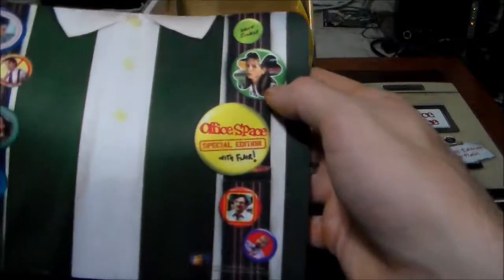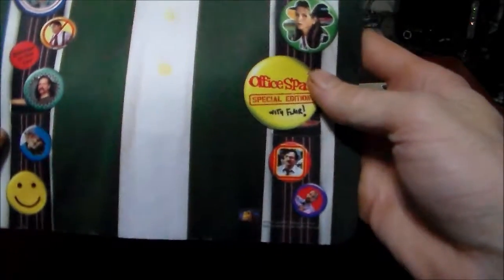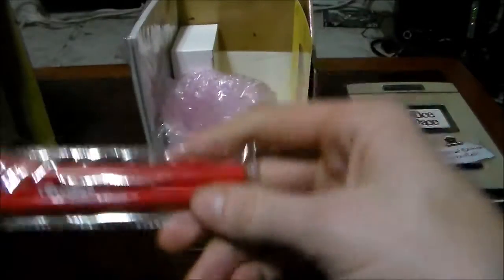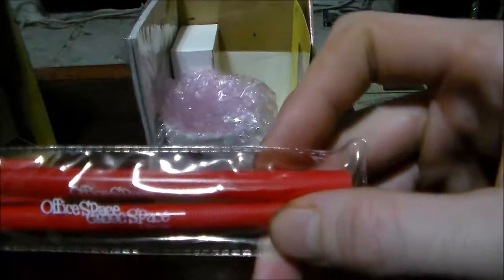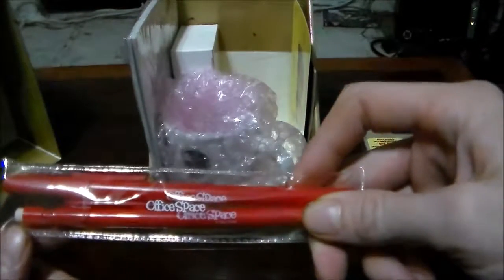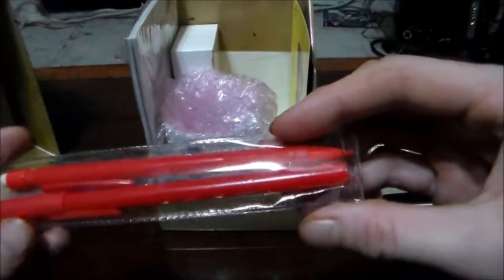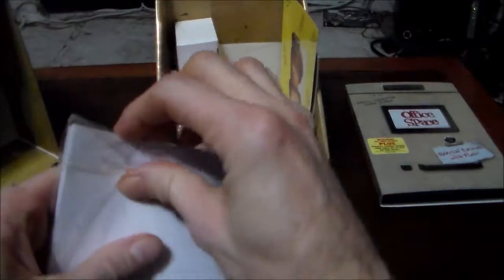There's different things — Milton, Joanna, Lumberg, Peter — all the main characters are here. Got a space pen and a pencil set. Forgive me if some of this stuff is a little off, this is the first time I'm doing one of these this way. That's kind of cool. Oh, this hasn't even been opened!